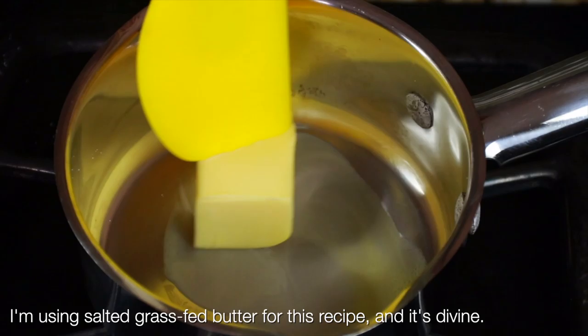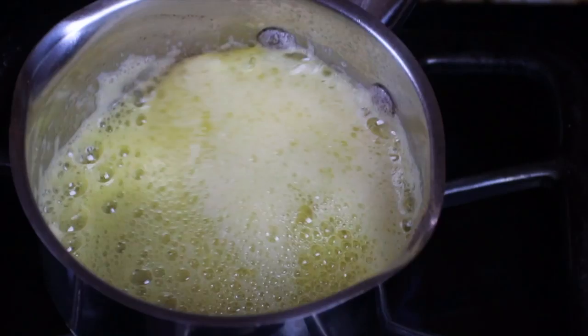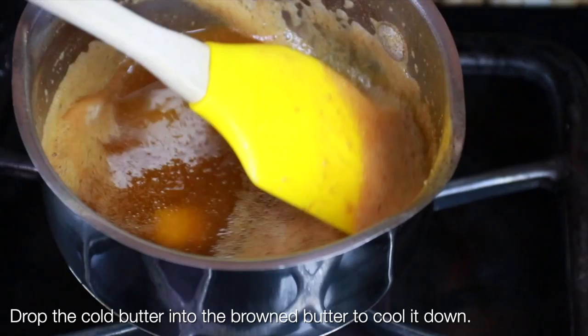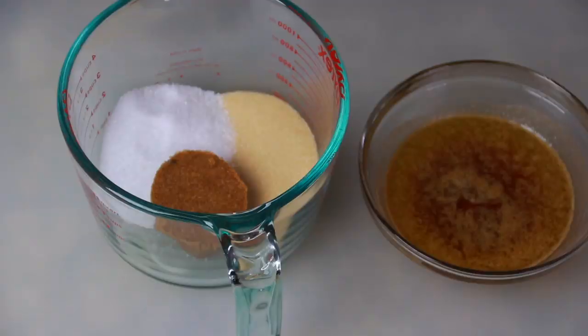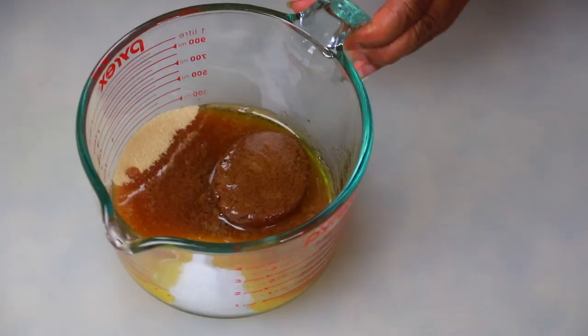Whisk that together and set it aside. We're only going to brown half a stick of grass-fed salted butter — you can use unsalted if that's all you have. Brown it until it reaches a gorgeous, almost caramel color, then throw in the other cold half of the butter. That's going to immediately stop it from cooking further and burning. The cold butter cools it down. Then transfer that to a bowl and let it cool for about five or ten minutes.